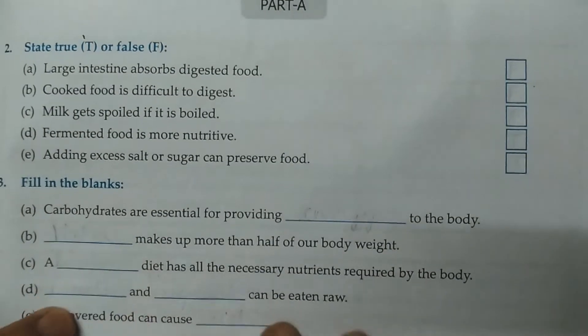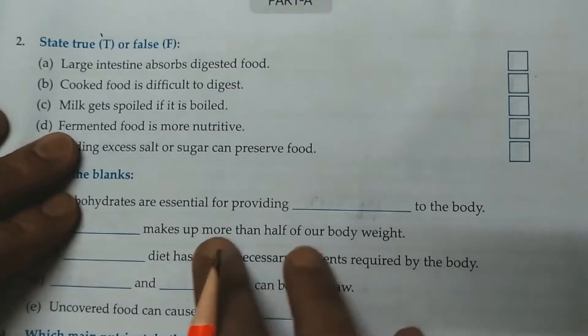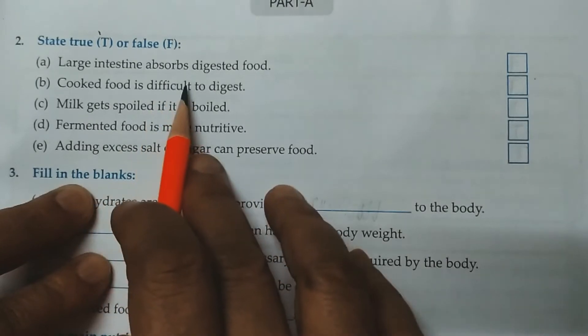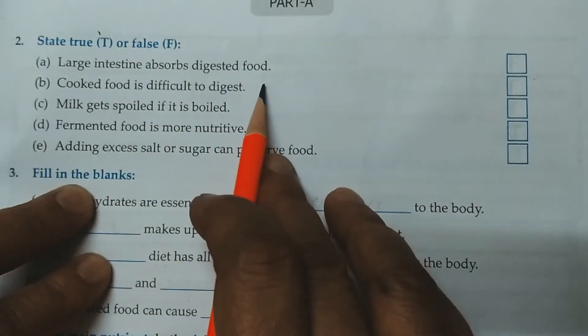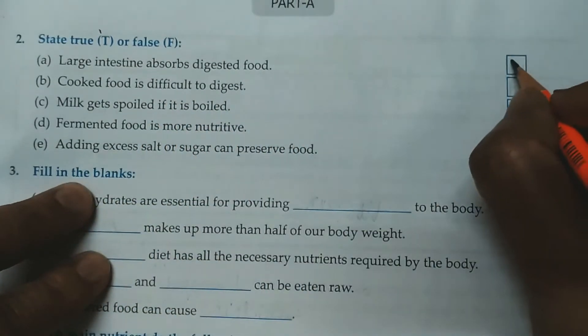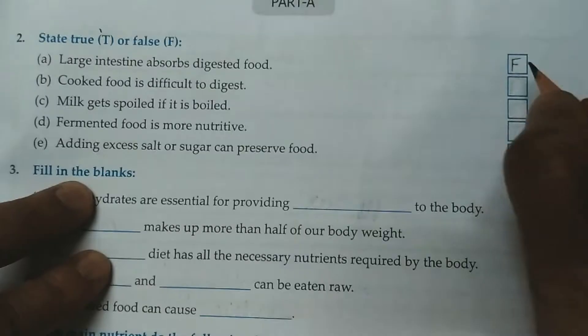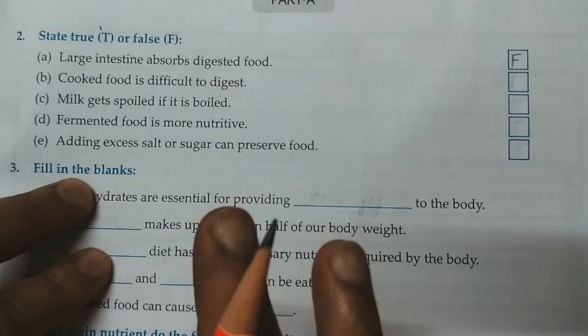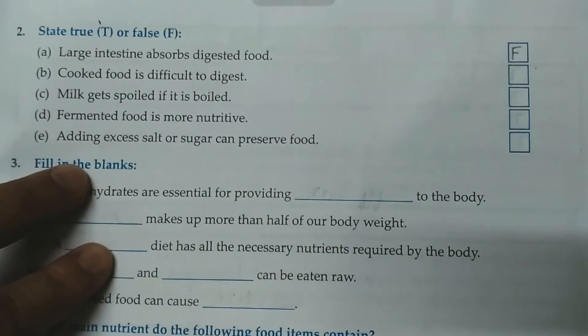Question No. 2. State true or false. A. Large intestine absorbs digested food. This is a false statement, because the small intestine absorbs all the digested food. Large intestine only absorbs water from the waste.